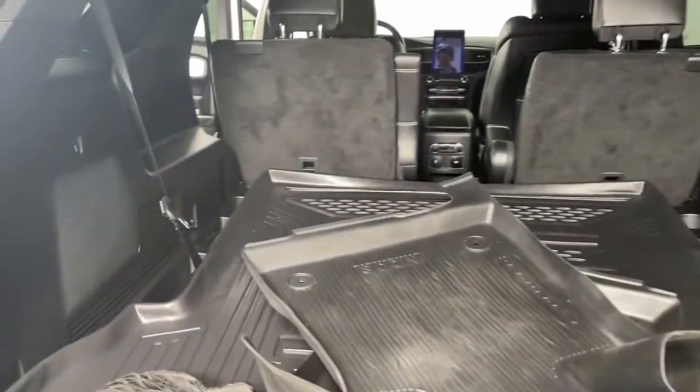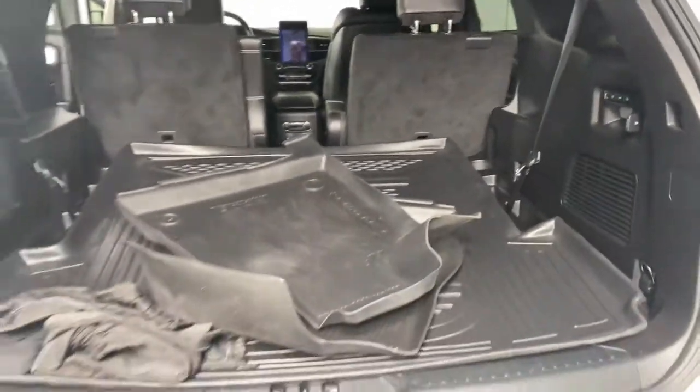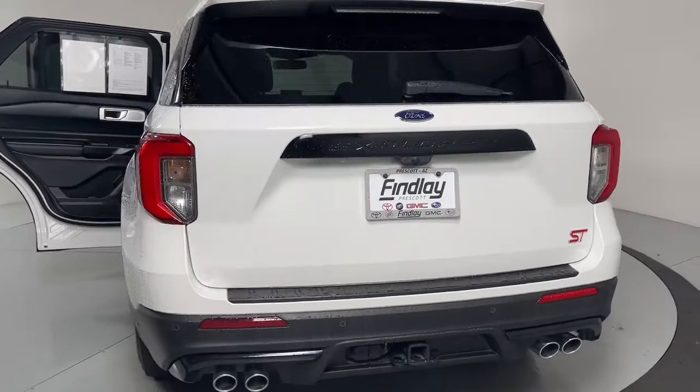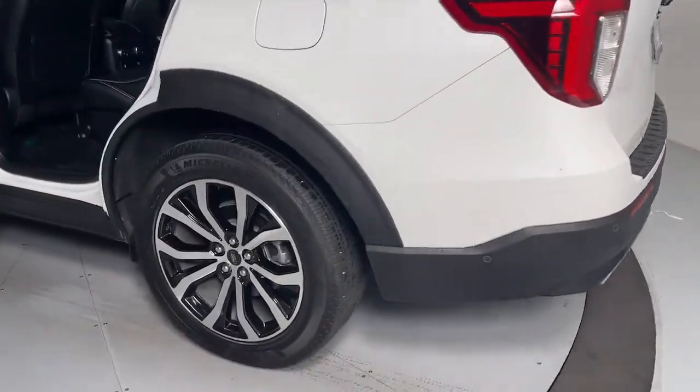These are just some of the great options this vehicle comes with: navigation system, keyless entry, all-wheel drive, power lift gate, heated rear seat, backup camera, satellite radio, power passenger seat, fog lamps, and electronic stability control.